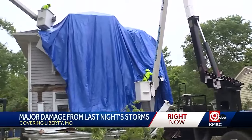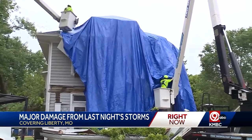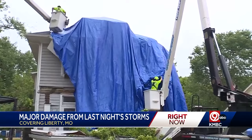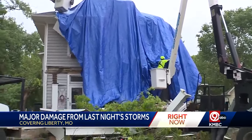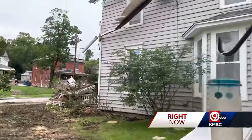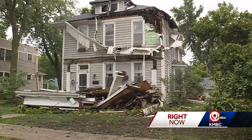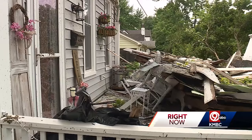We're in the historic Doherty neighborhood of Liberty, not far from downtown. You can see there is a crew right now putting a tarp on this home, nearly 135 years old. A giant oak tree fell on it, leaving a major mess. A corner of the upper roof was torn off the home, and the entire lower roof was knocked off the structure and crashed onto the front porch.